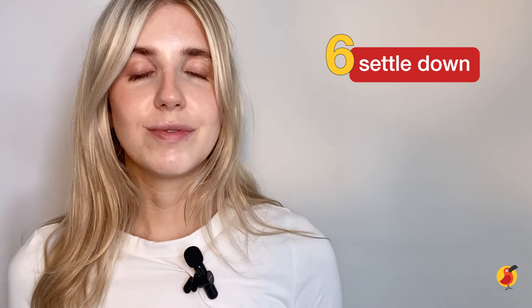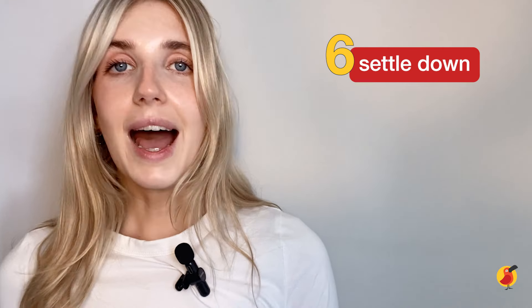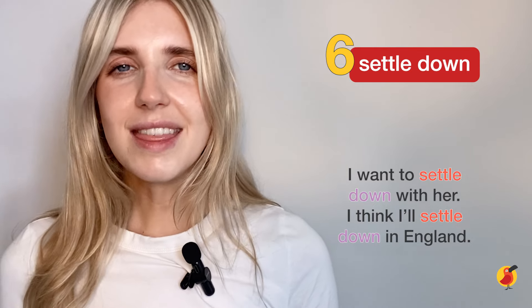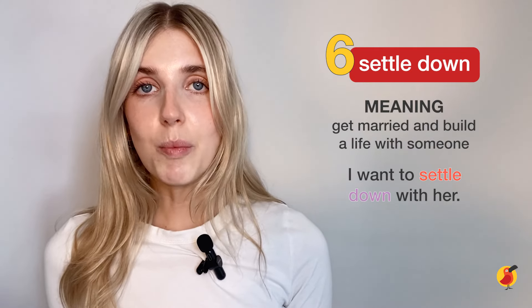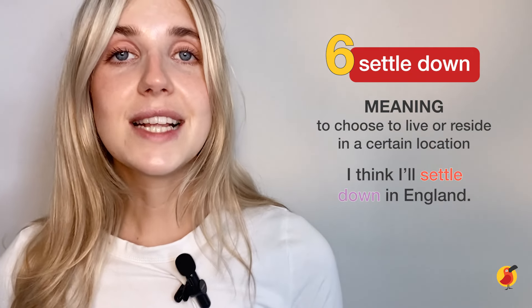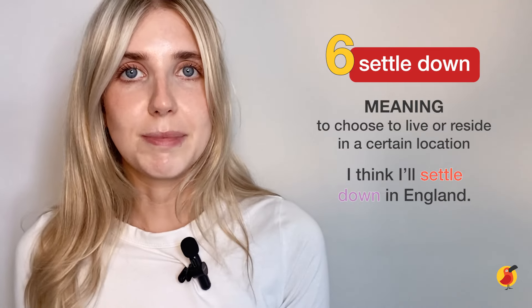The next phrasal verb is 'settle down.' Here are some example sentences to help you guess. I want to settle down with her. I think I'll settle down in England. If you settle down with someone, you get married to them or you commit to them. If you settle down in a place, you reside there — you live there ultimately.